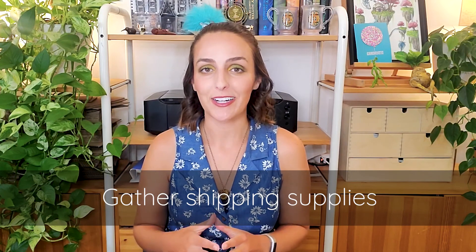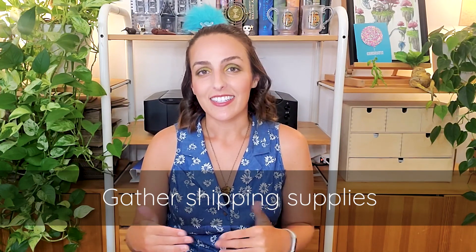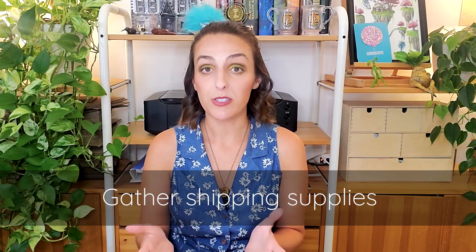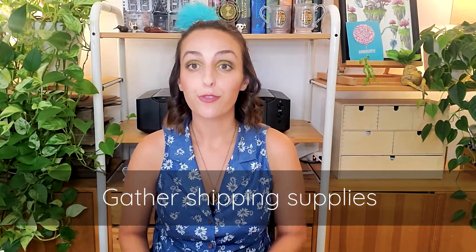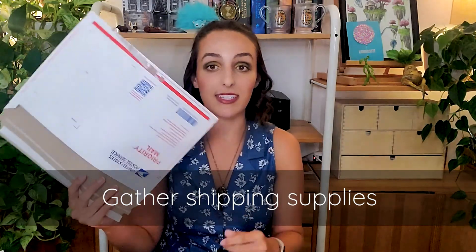Gather shipping supplies before opening your shop — it's always good to be prepared, but don't go overboard. You can always buy more later and it's better to buy as needed so you're not wasting money. For boxes or envelopes, if you're using USPS I highly recommend ordering their free shipping supplies online — they have envelopes and different-sized boxes. These are all priority mail, so if you want first-class or flat-rate shipping, you'll want some blank envelopes and boxes from Amazon or Staples, and I'll link a couple down below.